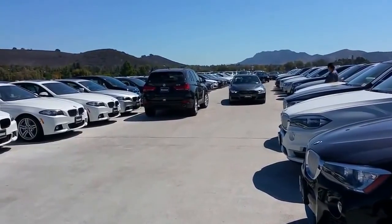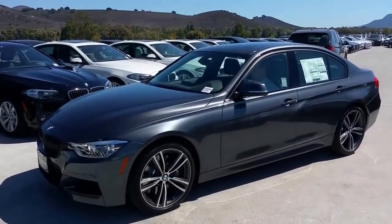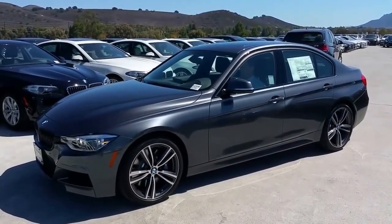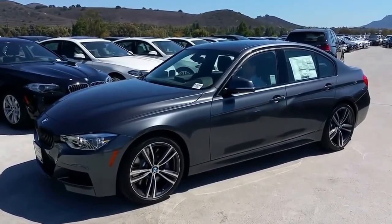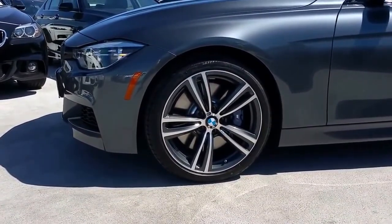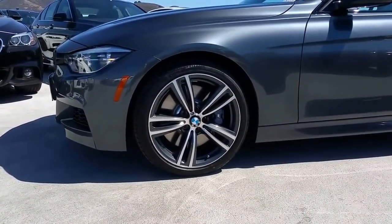Scott Smith at Rusnak BMW in Southern California. We got our first 2016 BMW 340 sedan with the M Sport package, so we definitely want to show you this. It's in mineral gray metallic with a black oyster highlighted interior. Right off the bat, this one's pretty loaded — we have the M Sport package and the track handling package, which upgrades from 18-inch to 19-inch wheels. You're going to get variable sport steering with that track handling package, which is really awesome.